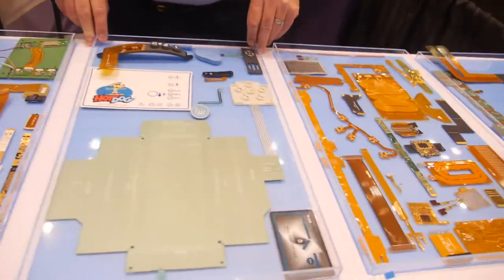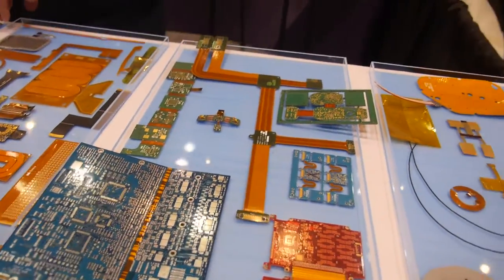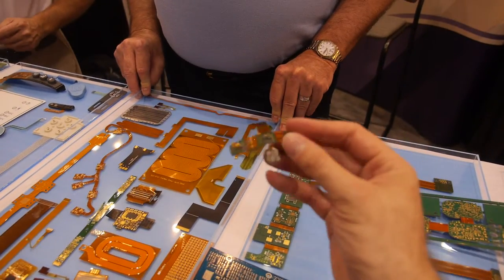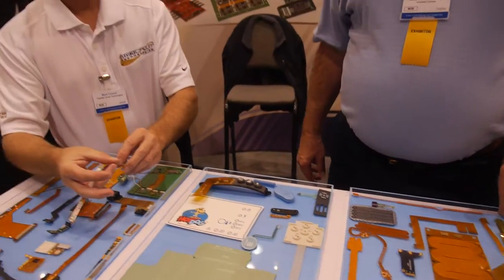We're looking at flexible circuits that we make for all different types of industries — medical, communications, wearables, tools, and just about anything you can think of. Our circuits are going into it now.